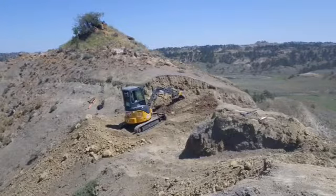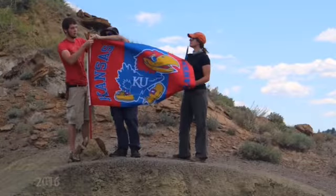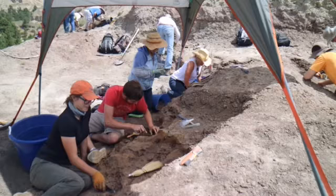This particular T-Rex decided it would hide in a cliff, and we have to go climb up there every day. It's one of the tallest buttes in the area. It's very steep. There's a cliff on one side and an incline on the other, and so we sit on top of that butte.